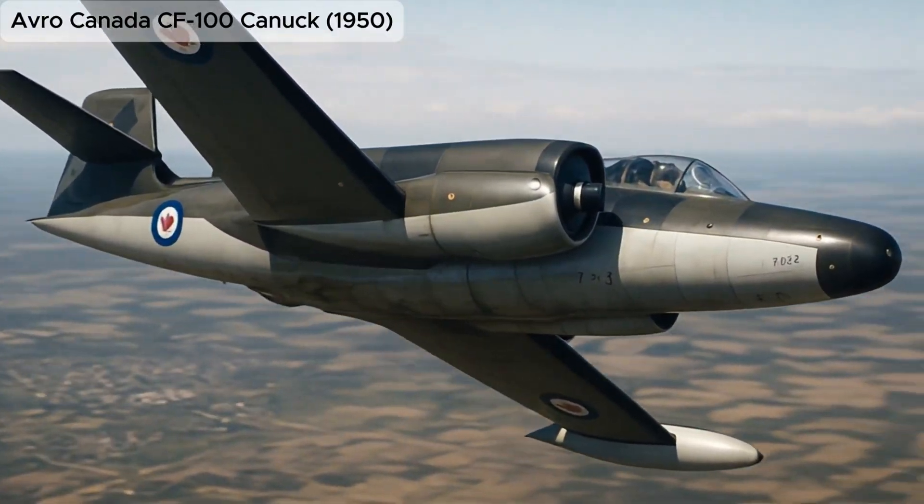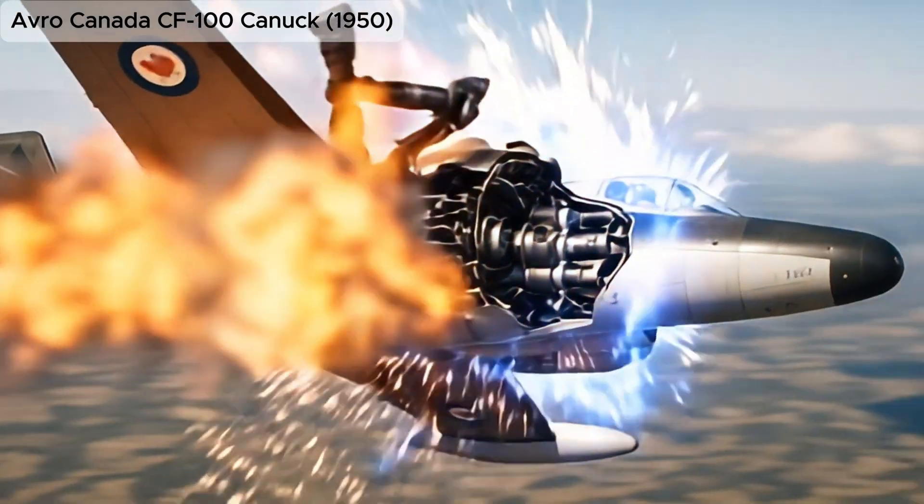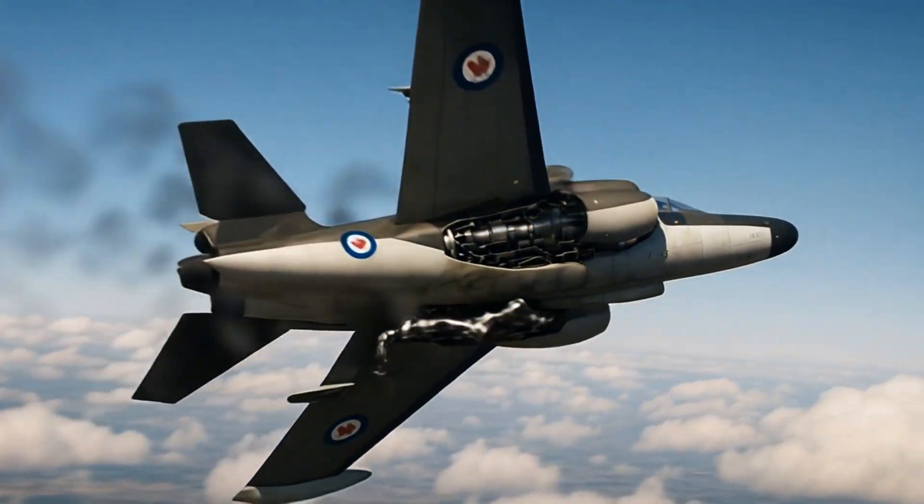Avro Canada CF-100 Canuck, an all-weather jet interceptor and the only Canadian-designed fighter to enter mass production.